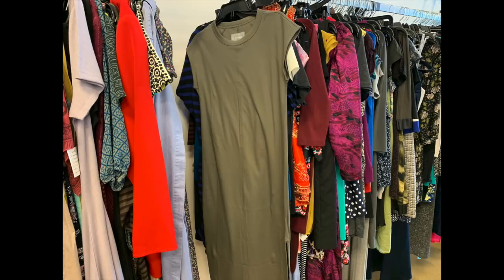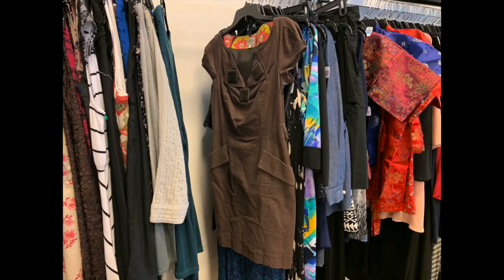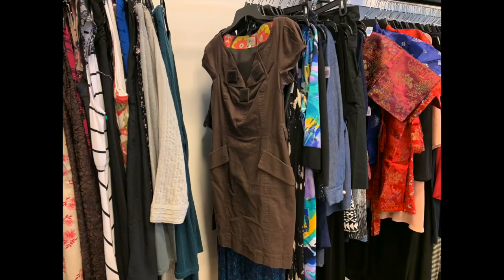Next I found a Millie of New York dress. Millie's known for really classy dresses where you could go to work and maybe out to cocktails afterwards. This is a brown dress that's a little bit boring, but it did have cool big buttons on it. It was priced at $10, but the comps are only between $10 and $20 on eBay, so I passed that one up.